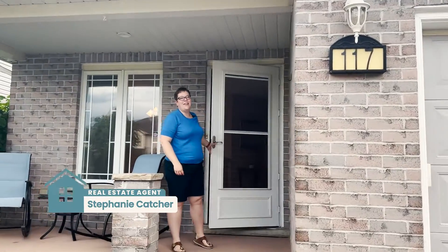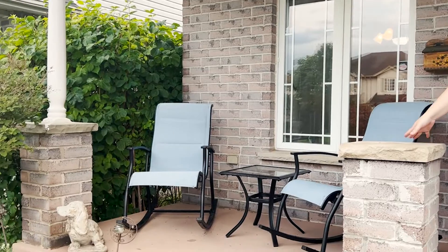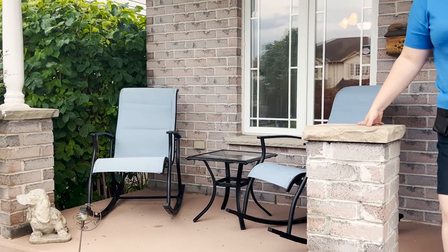Welcome to 117 Stiefelmeyer Crescent in Baden. This is a beautiful bungalow that is two bedrooms up, one bedroom down, two bathrooms. But let's start on this porch — it is so cute. You can really sit up here and enjoy watching lightning during a storm, completely covered. You can watch the kids go by. This is a perfect bungalow for that.